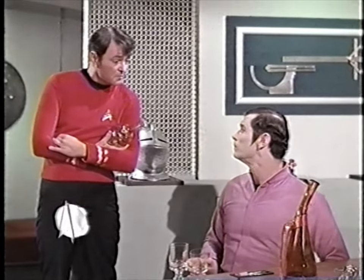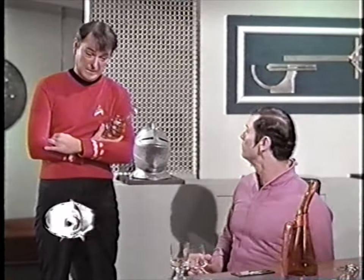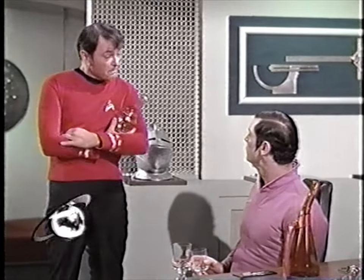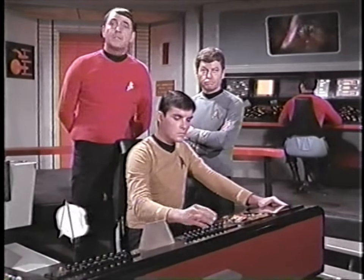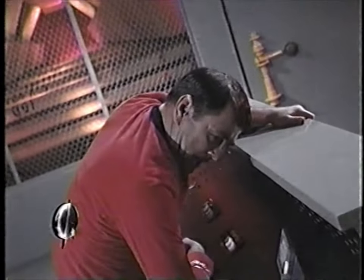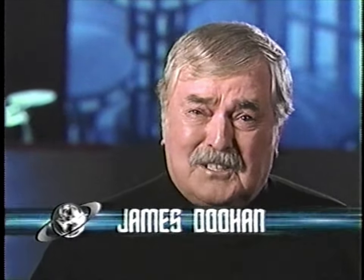What I have is a bottle of very, very, very old scotch. I can't change the laws of physics. The best diplomat I know is a fully activated phaser bank. Engines are not failing — they're buckling! I'm James Doohan, and you're watching Star Trek on the Sci-Fi Channel.